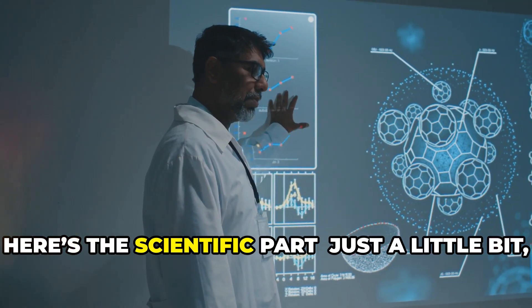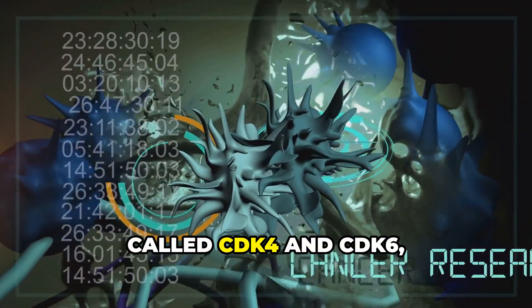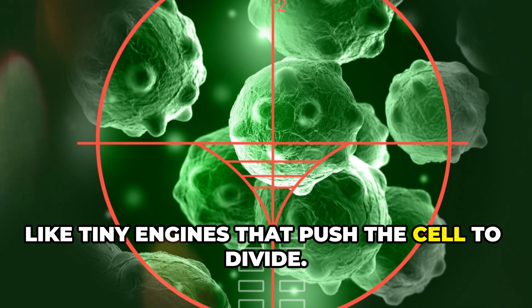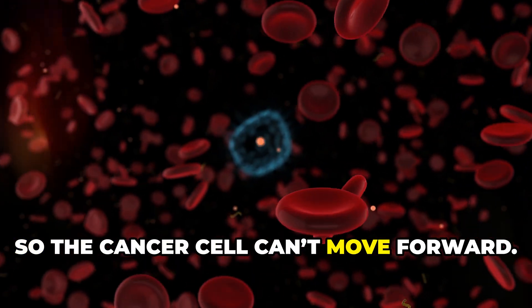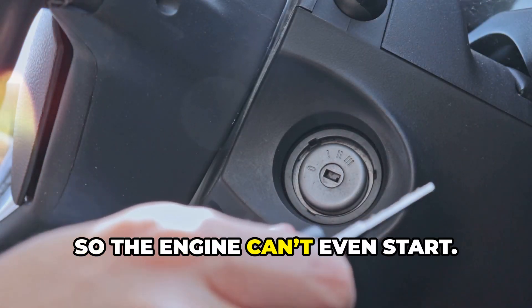Here's the scientific part — just a little bit, I promise. There are special proteins in the cell called CDK4 and CDK6, like tiny engines that push the cell to divide. Kisqali blocks these engines so the cancer cell can't move forward. It's like removing the car key so the engine can't even start.